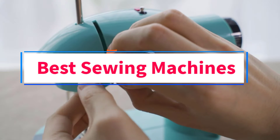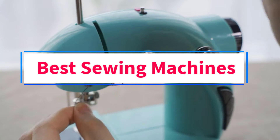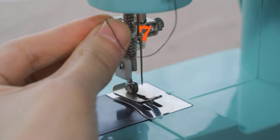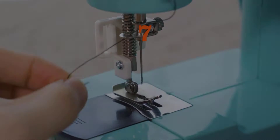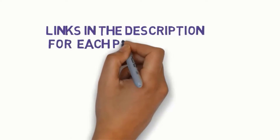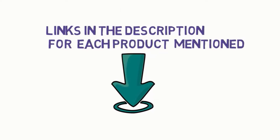Are you looking for the best sewing machines? In this video, we will look at some of the 5 best sewing machines on the market. Before we get started, we have included links in the description, so make sure you check those out to see which one is in your budget range.